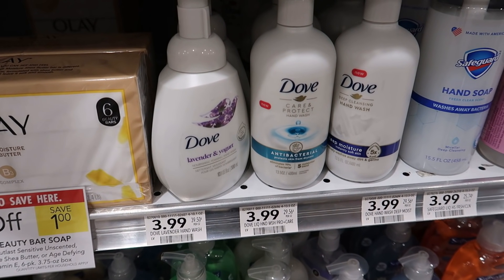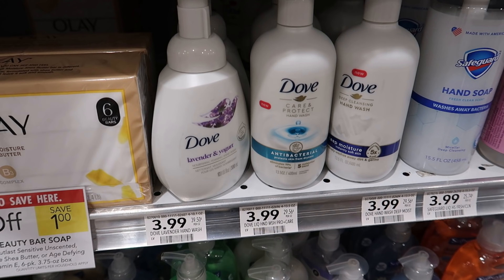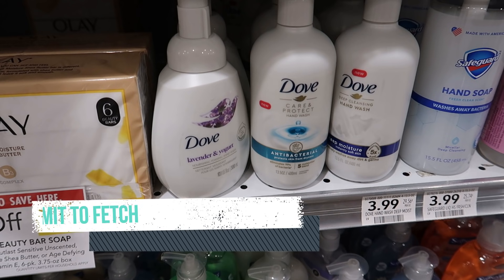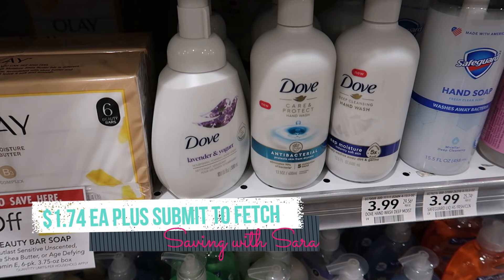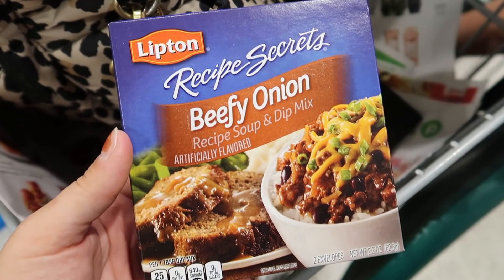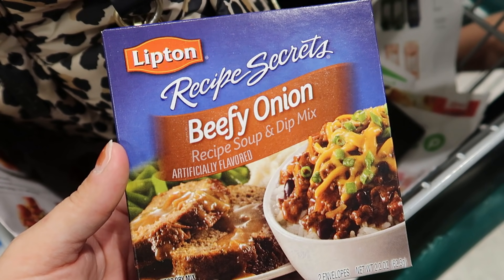Another Unilever option is grabbing one of the Dove hand soaps — they're $3.99 right now. You could use that same dollar off any Dove product from the Dove email, and we also have a Fetch offer for $1.25 back on any Dove hand soap. So with the coupon and the Fetch offer, one of these is just $1.74. If you're close to hitting that $15 mark and need a cheap filler item, these Lipton recipe secrets are great — they're on sale right now for $1.09, and it's one of the cheapest Unilever options.